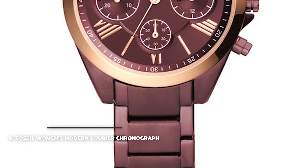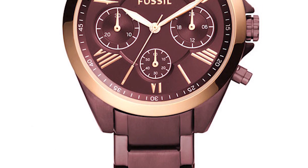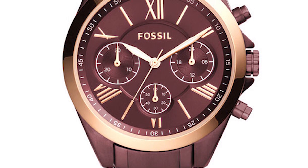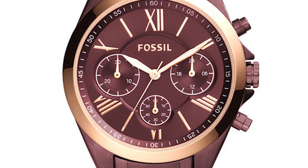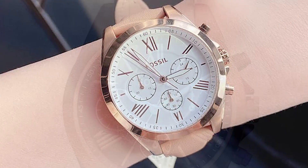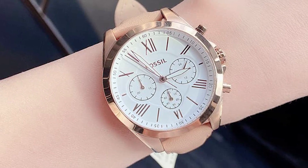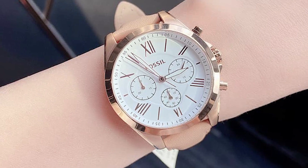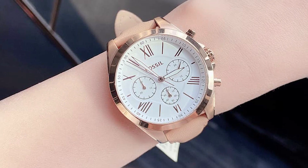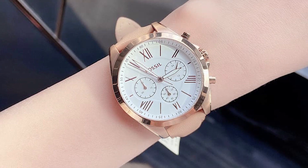Number six: the Fossil Women's Modern Courier Chronograph. The Fossil Women's Modern Courier Chronograph wonderfully combines chronograph functionality with a very feminine watch design. It's both charming and sporty, with a rose gold toned 40mm case and matching chronograph push buttons, crown, and crown guard. The large white dial is nicely filled by rose gold Roman numerals, sword-shaped hands, and three chronograph sub-dials. The hands are luminescent, so they'll easily be seen in the dark. The watch is powered by a quartz movement and comes with 50-meter water resistance — plenty for everyday activities.